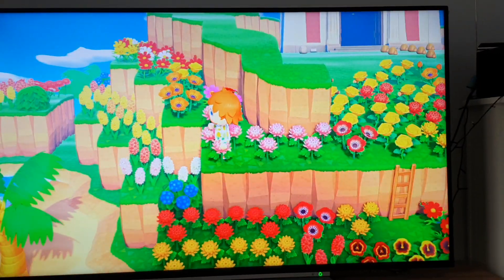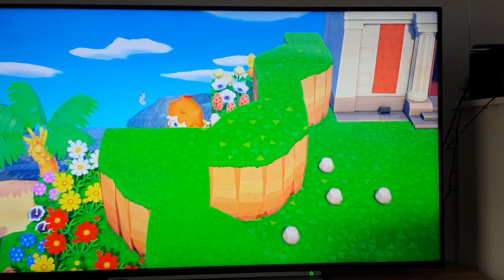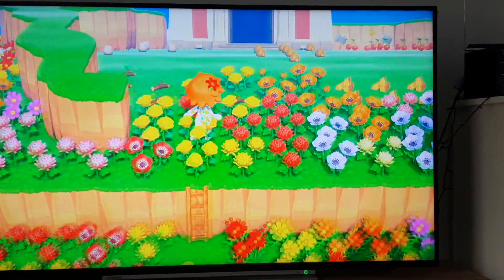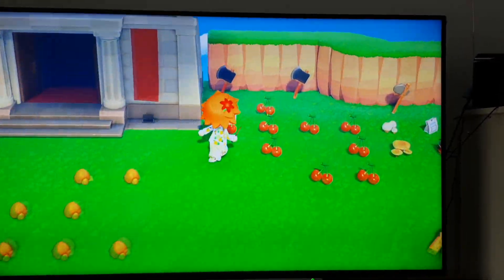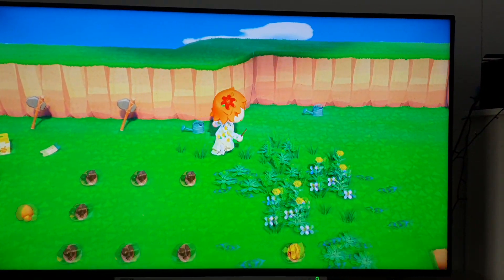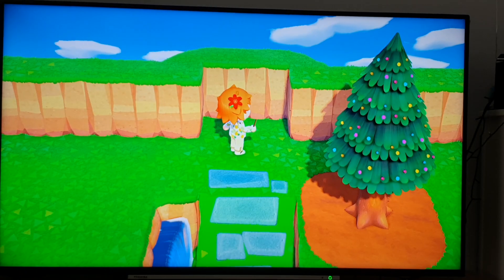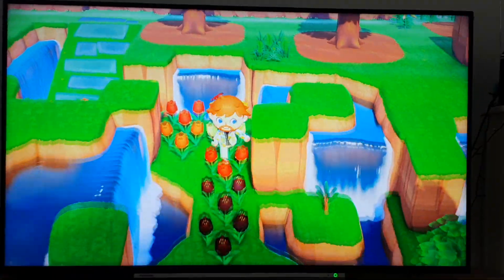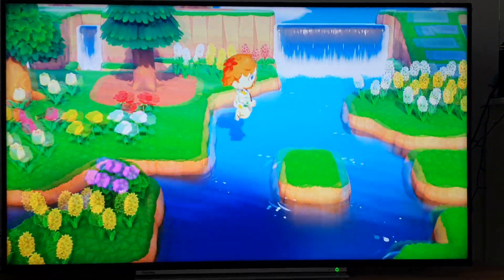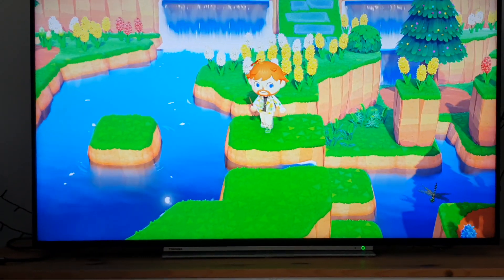Not a lot going on around here, but as you can see there's access to the back — there's nothing over there. I've made sure to put flowers all over the back end so that nothing spawns there, like the odd fossil or two. So there's genuinely nothing behind the back there, maybe just the odd waterfall.